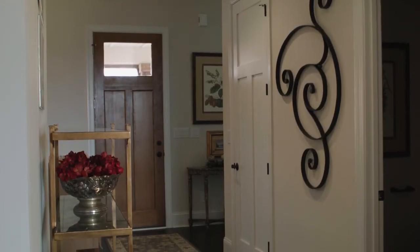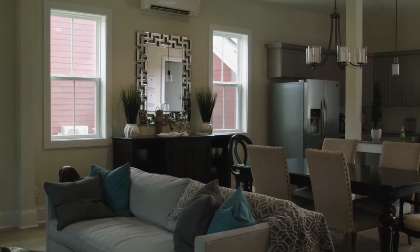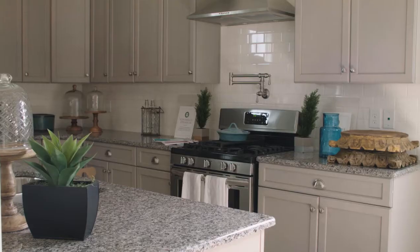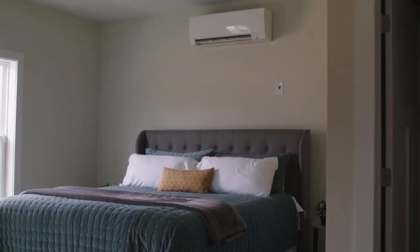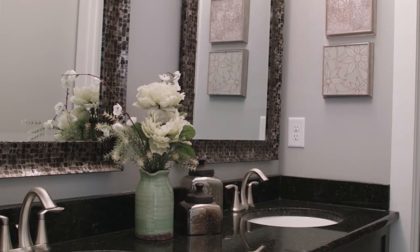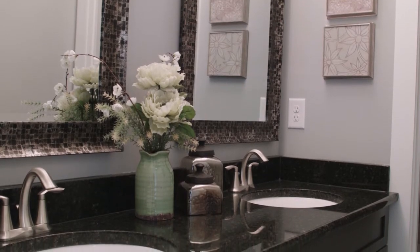We decided before we really rush into what we're doing here at Cramerton, we need to build a pilot house. So we bought a lot in York, South Carolina, and we designed a house — the main house was 3,300 square feet, and then we added a detached garage with a thousand square foot apartment.